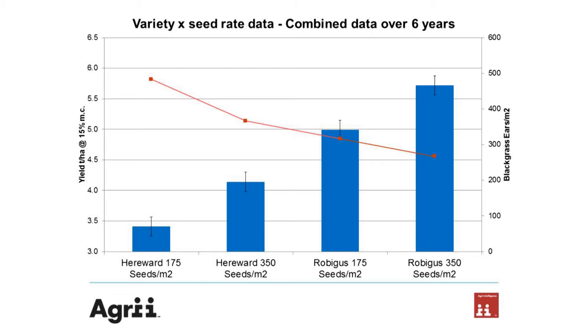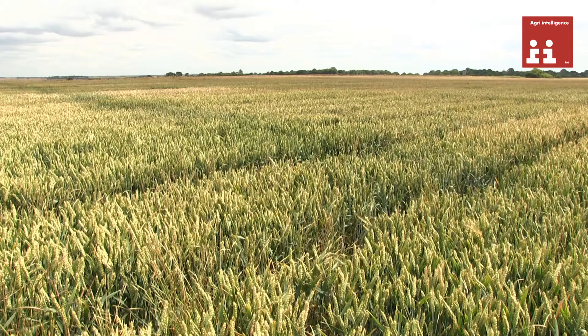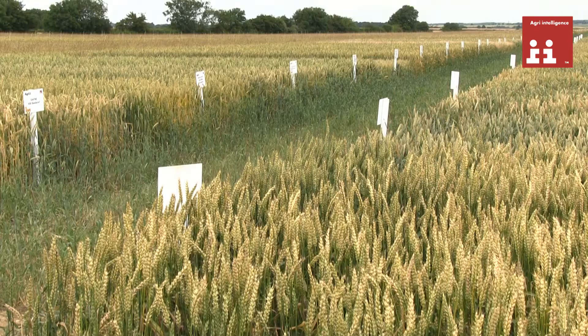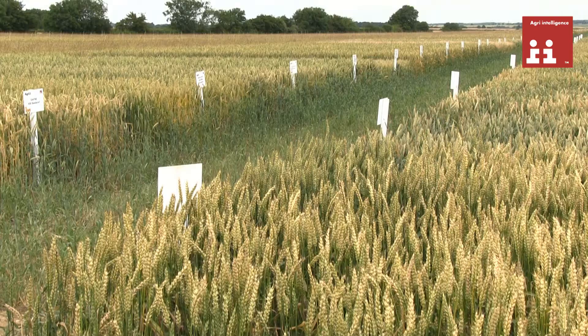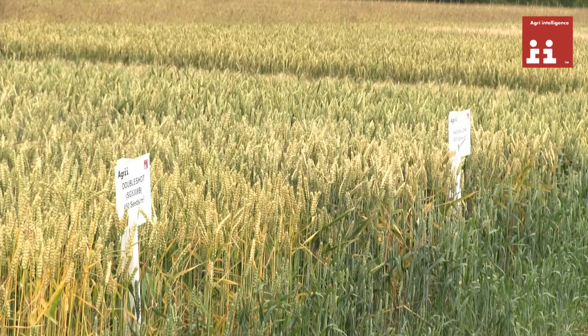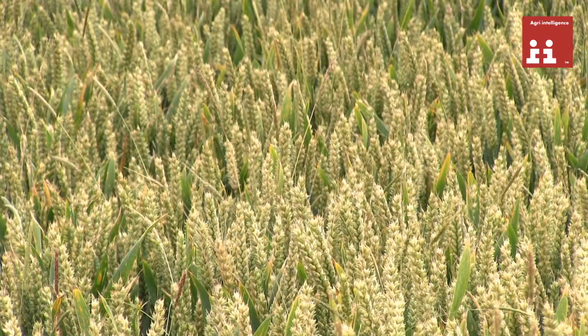This graph summarizes all the data over the last six years and shows the value of Robigus over Heriwood and the competitiveness of varieties. Using the highest seed rate with the right variety has delivered an extra 2.3 tonnes per hectare of yield and reduced the blackgrass burden by 44%. The rest of the trial is designed in paired plots — one side untreated, the other side treated with a robust herbicide program — comparing varieties at the same seed rate for blackgrass numbers taken to yield, replicated three times.